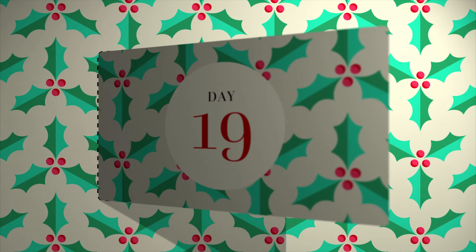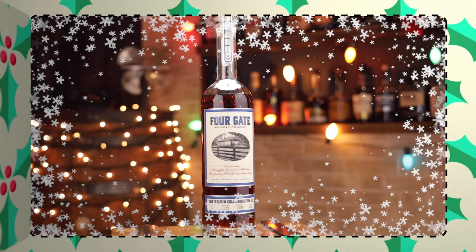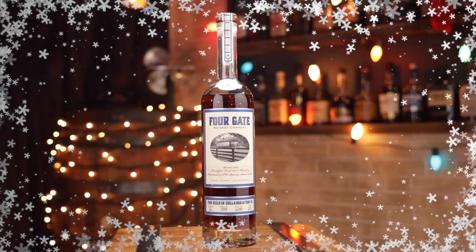Today we'll be trying Four Gate Kelvin Collaboration No. 3, Batch 12. Welcome back. It's day 19. Yeah, I know. They're getting away from us. And we have the Four Gate Kelvin Collaboration 3.